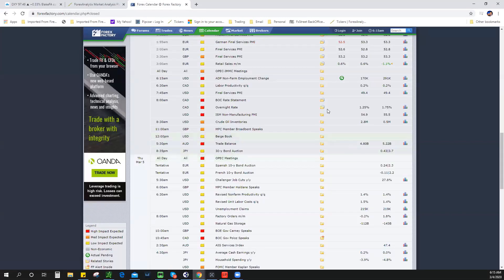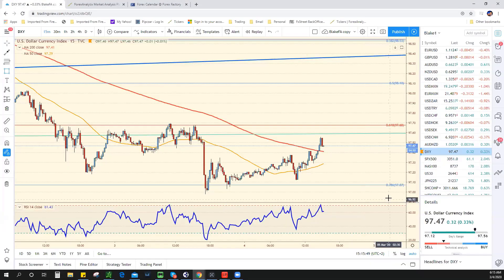We have ISM, and we have the Bank of Canada a little bit later today as well — which is going to be a big, big deal.